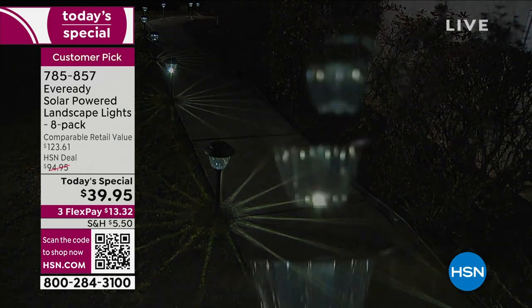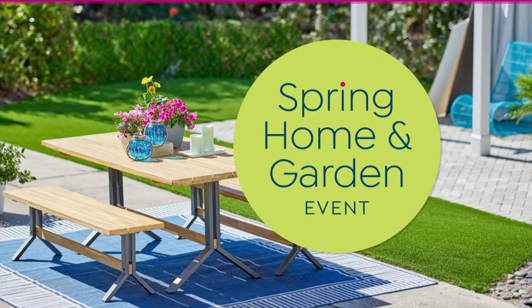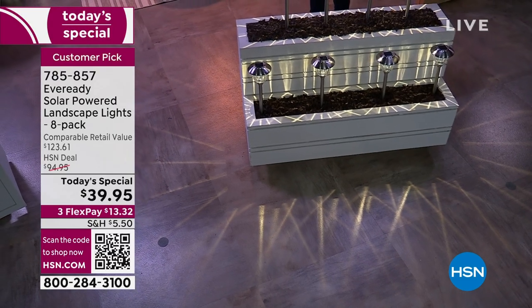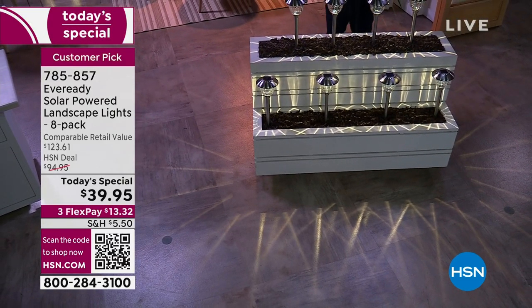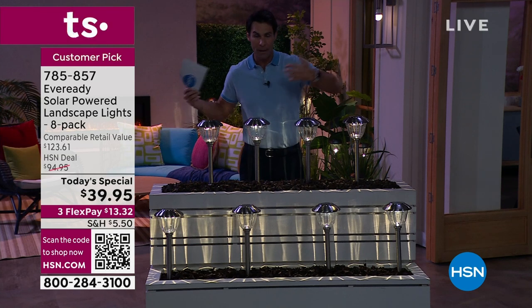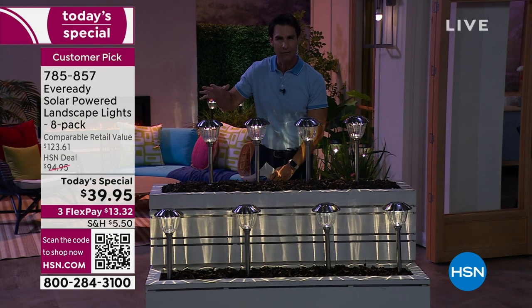Maybe it's pathway lighting. Maybe it's accent lighting. Maybe it is just to liven up that backyard, that side yard, to welcome your guests as they come over to your home. Maybe it's patio lighting, maybe it's deck lighting. $39.95 for a set of eight.